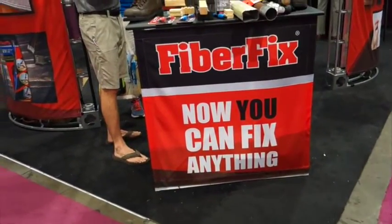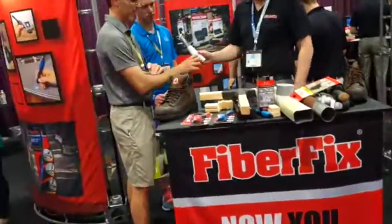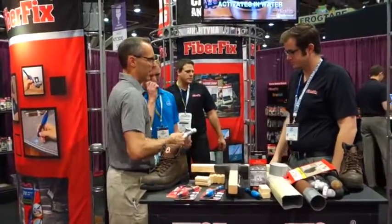This is appealing. Now you can fix anything — this is Fiber Fix, and the gentleman here was just demonstrating.